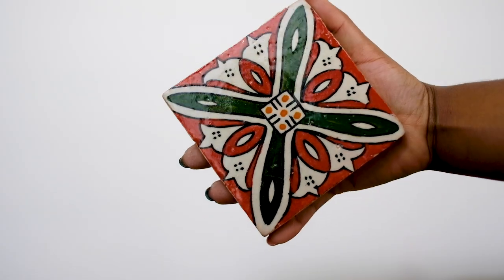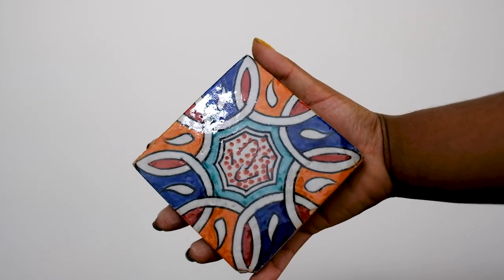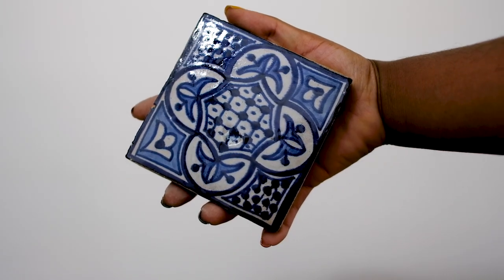A lot of haggling happens in the souks — some of the stuff we bought we did haggle hard for, but other things had prices that were more reasonable and kind of set. The olives were set prices with no haggling. Our first foray into the souks was on our first day and the first thing we bought were these tiles. It was our first chance to get our feet wet with the haggling. All Moroccan tiles are handmade and hand-painted.